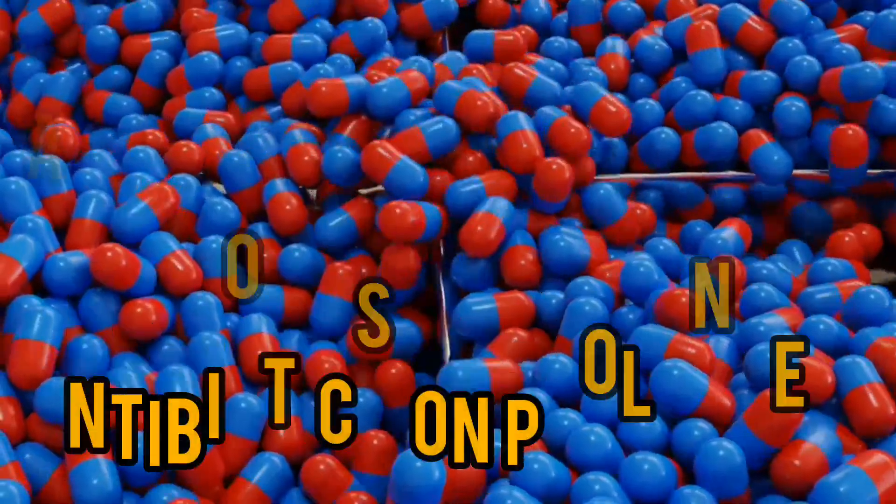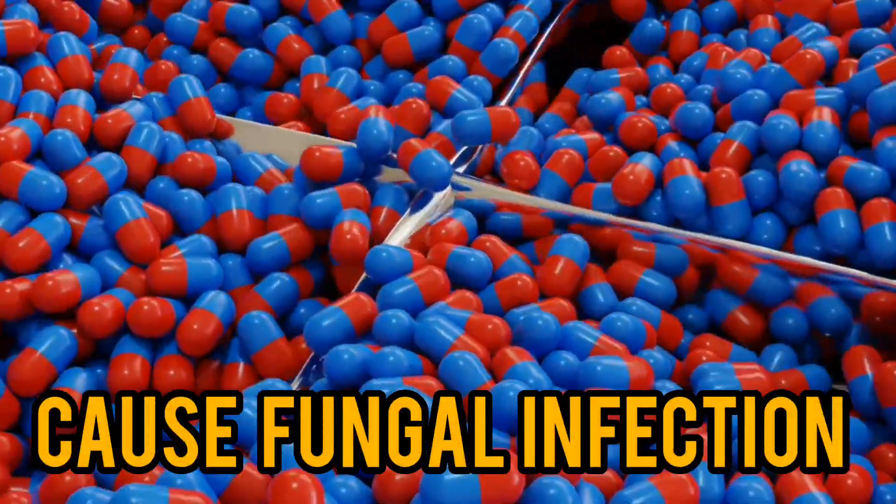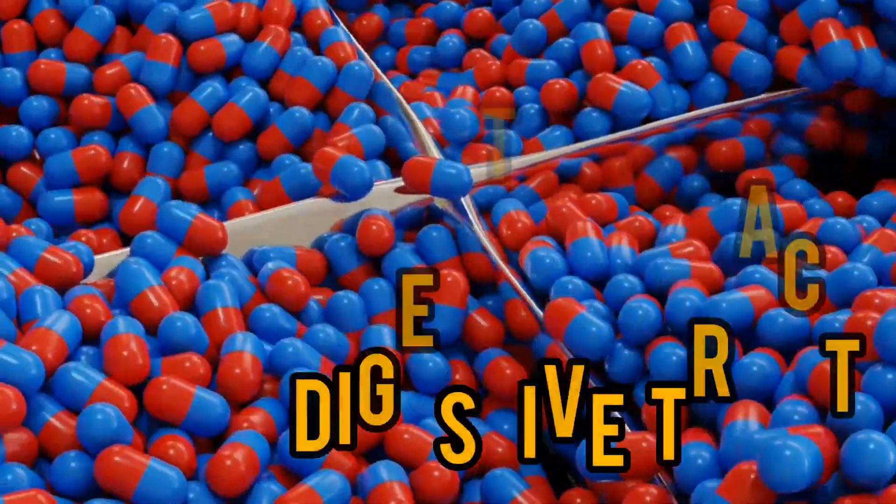Ampiclots and most antibiotics, on prolonged use, cause fungal infections of the mouth, digestive tract, and vagina. Now, back to the question I asked previously.